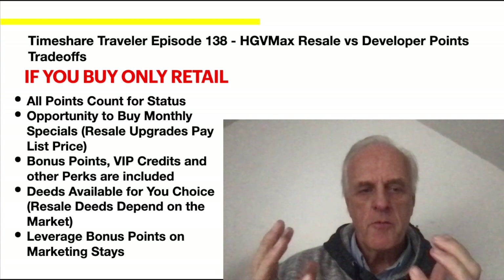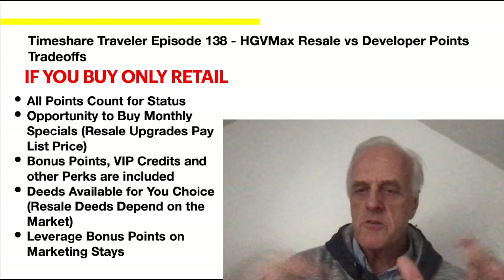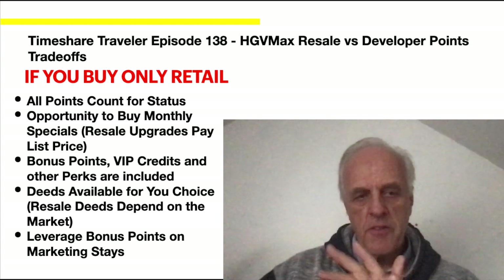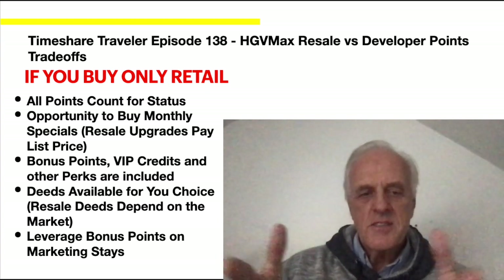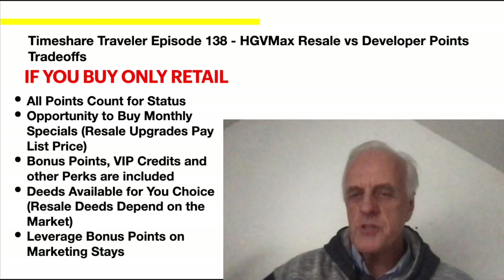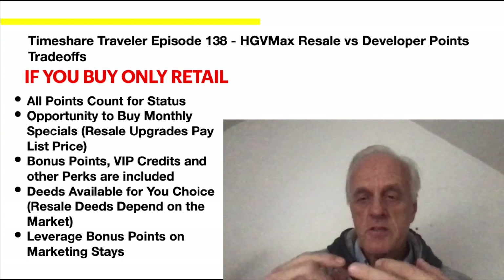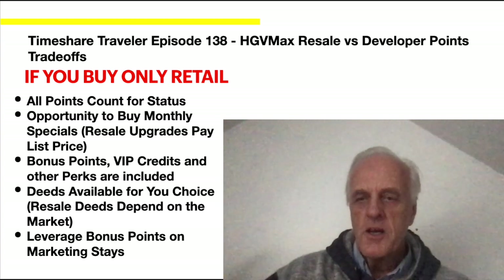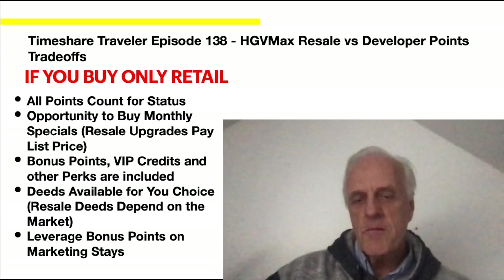Lastly, if you buy only retail, all points count for status. You have the opportunity to buy monthly specials — typically 10% to 20% off — whereas resale upgrades are only at list price. Bonus points, VIP credits, and other perks are included. Most deeds are available for your choice at Hilton sites depending on market conditions. You can also leverage bonus points through marketing stays — for example, doing a marketing stay, then buying a VIP package, then another marketing stay, then an upgrade. I hope this was helpful. Please don't forget to like and subscribe to my channel.